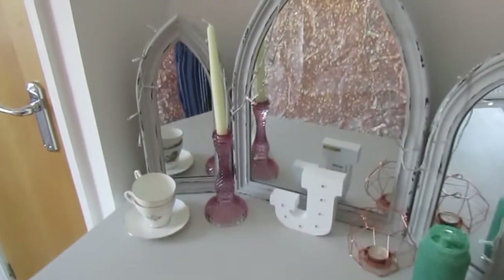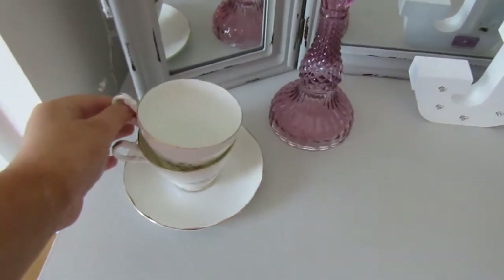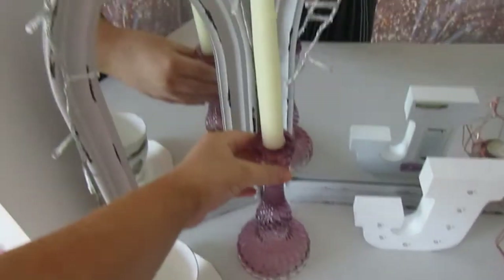Hi guys, welcome back to my channel! Today I thought I would show you around my beauty room and my collection. This is one version of my backdrop, and I have some little teacups — these are from a secondhand shop — and a little candle holder.